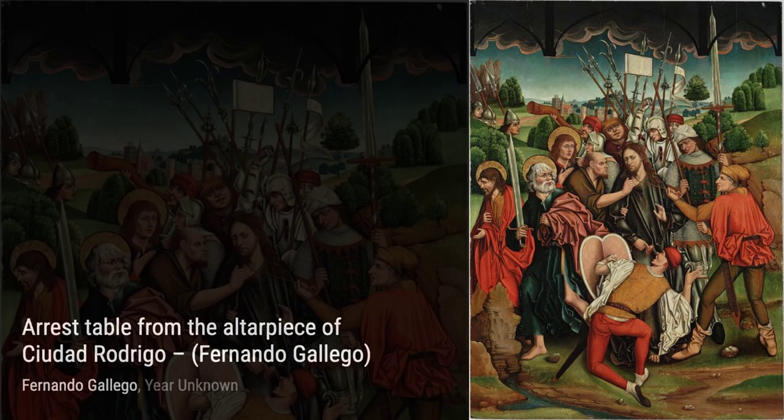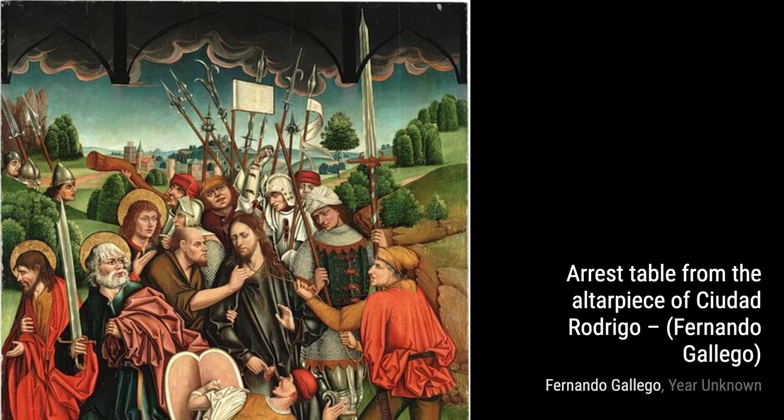Next, we have Resurrection. Gallego's portrayal of the resurrection of Christ is filled with hope and joy. The vibrant colors and the expressions of awe on the faces of the characters convey the sense of wonder and amazement.